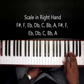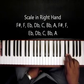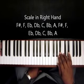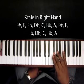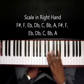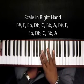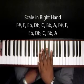F-sharp, F, E-flat, D-flat, C, B-flat, A, F-sharp, F, E-flat, D-flat, C, B-flat — all the way down. See how it keeps repeating itself?